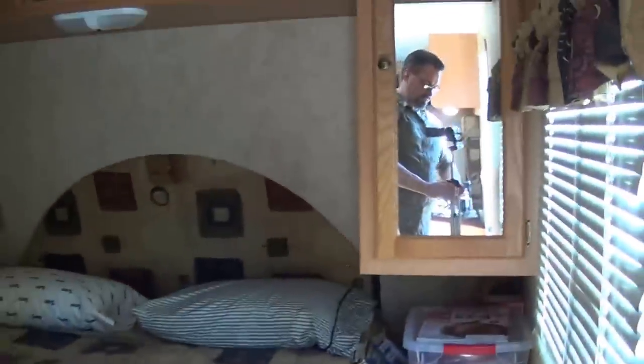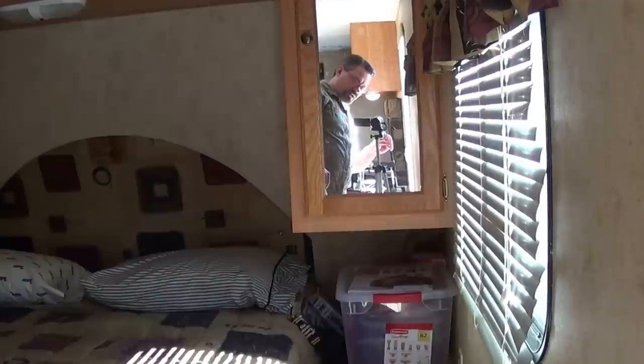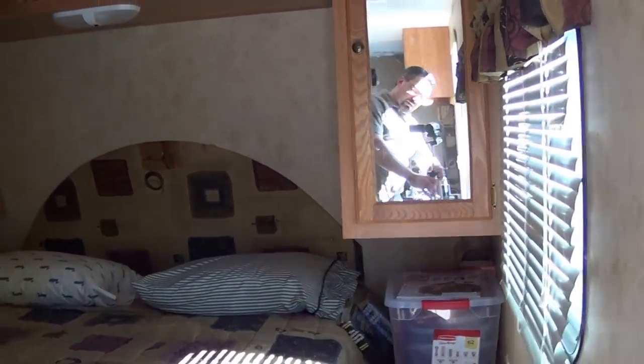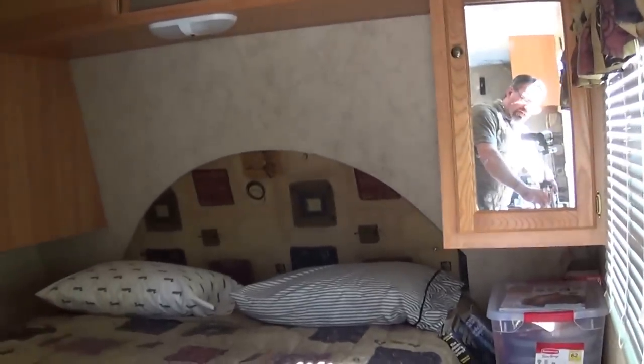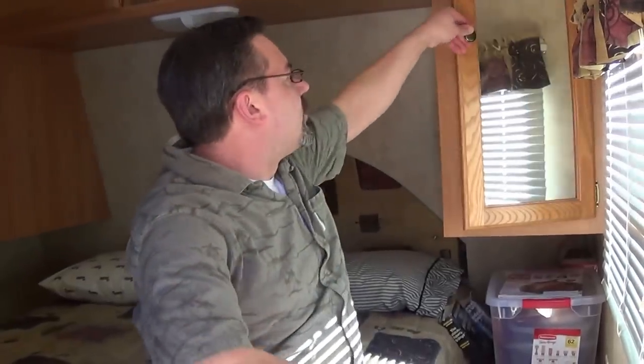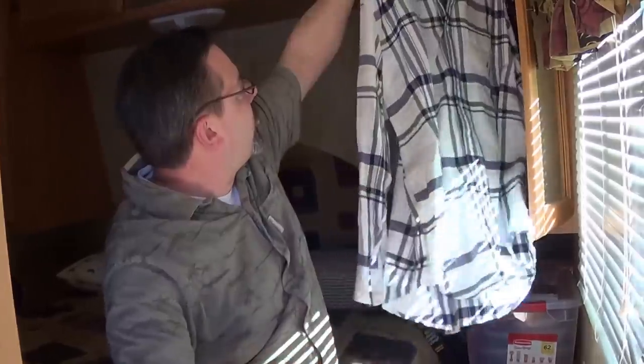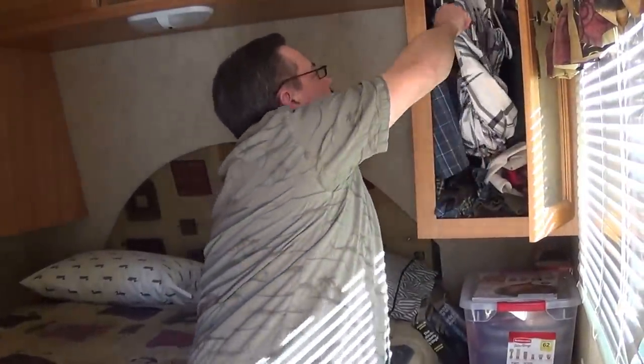Another thing you don't notice right away is that it looks like you have good storage — one wardrobe, a couple of closets, and another wardrobe. But when you actually open them up, you'll find they're too short to hang a shirt in, so you end up bunching your shirts to fit in the closet. It's not really an optimal condition.